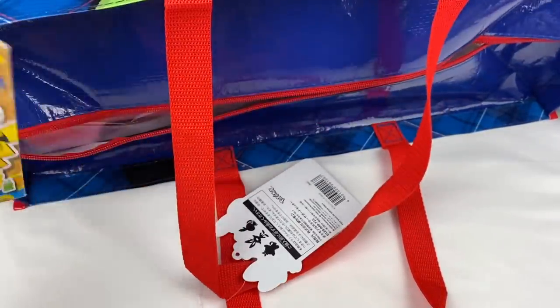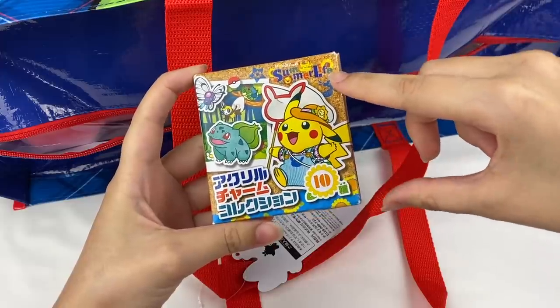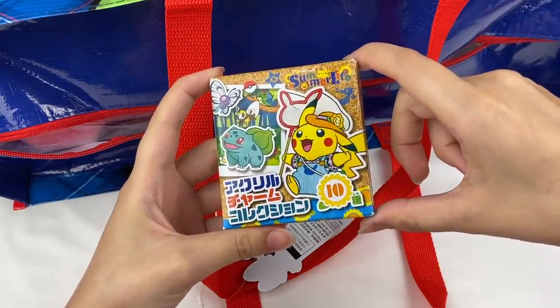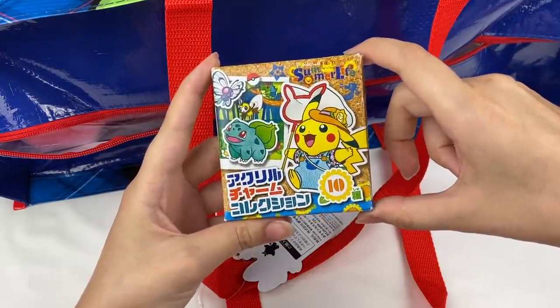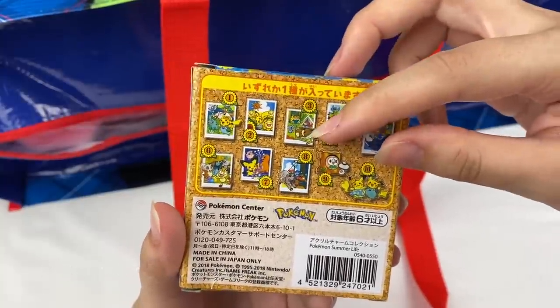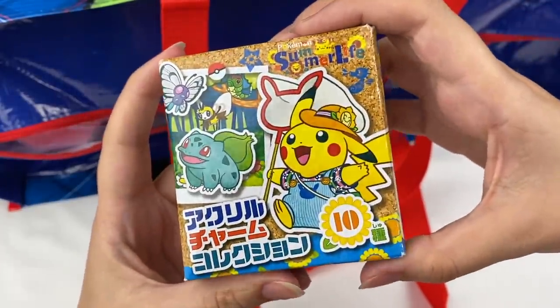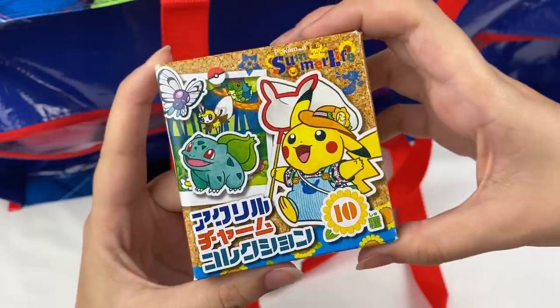I think I can see a box here. Oh yay! We have a blind box and this is from the Summer Life series — I think it was the 2018 Summer. It comes with one of 10 charms on the back, which all look super adorable. I love this little Eevee one. I'll probably be opening this in a Mavis Mystery Mayhem episode so keep an eye out on my channel for that one.